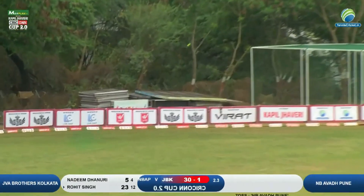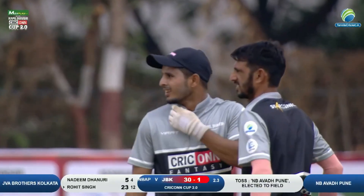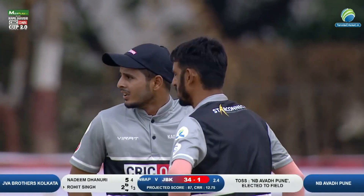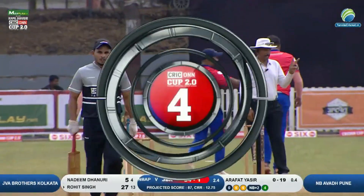Leg side ki gain, fine leg circle ke andar hai, sirf bat se dishah dikha hai, aur ek chauka milta hua Rohit Singh ko. Unke bat se aata hua yeh pehla chauka hai. Teen sixes unhone lagaye hain aur yeh pehla chauka.